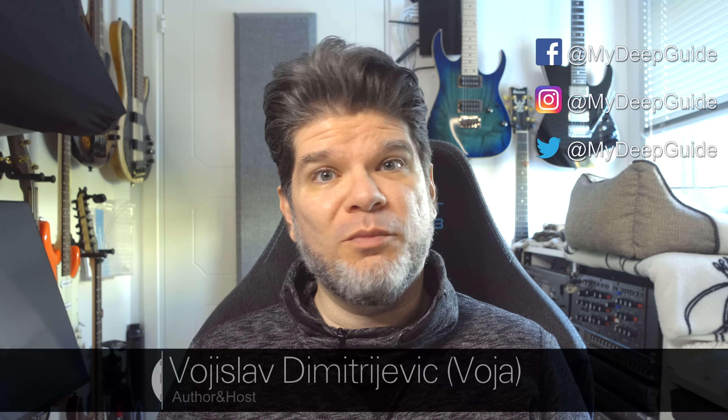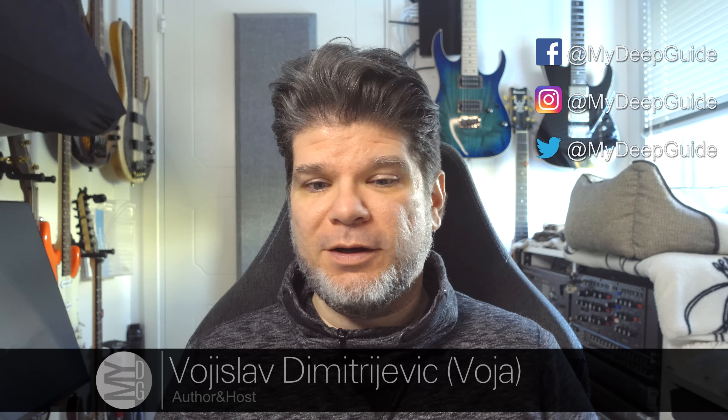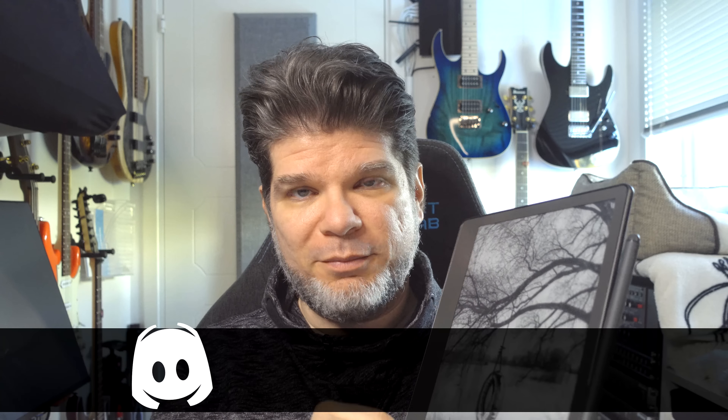Hello, my name is Voja and welcome to My Deep Guide. In today's video, we are checking out the Kindle Scribe because it has finally received its first long-awaited update.